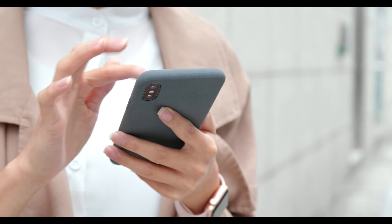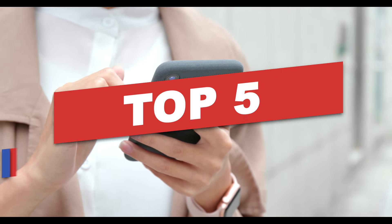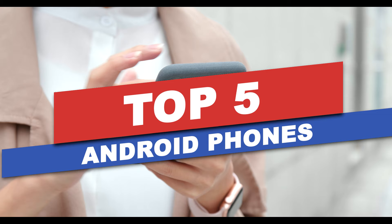Welcome to our channel. In today's video, we're diving into the top 5 best Android phones on the market.